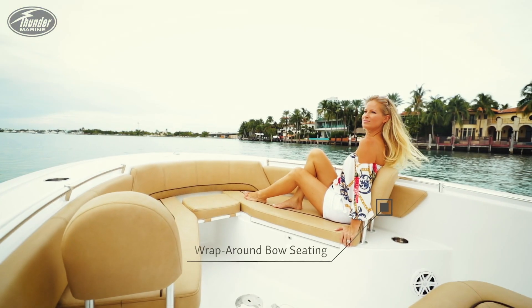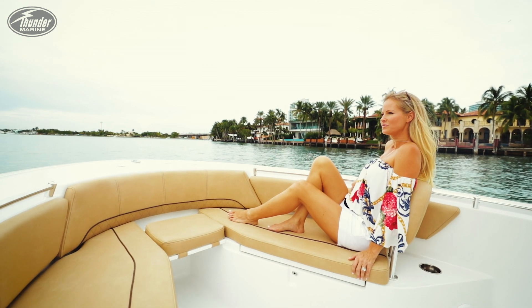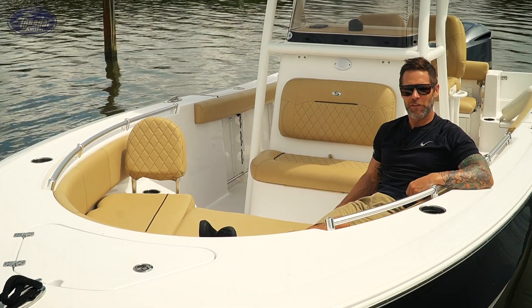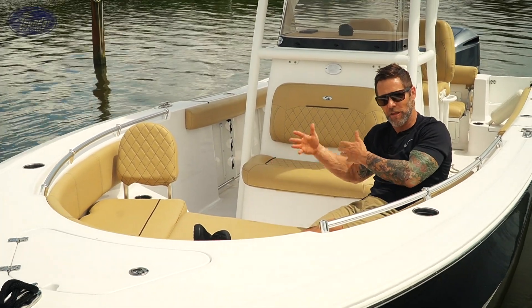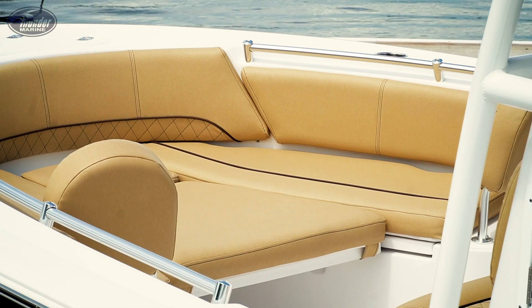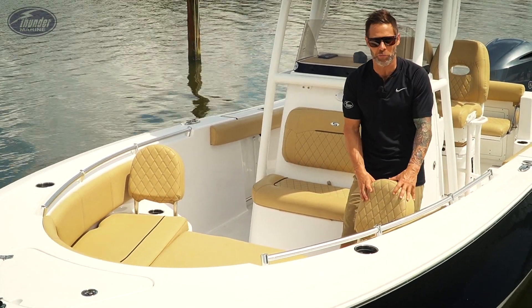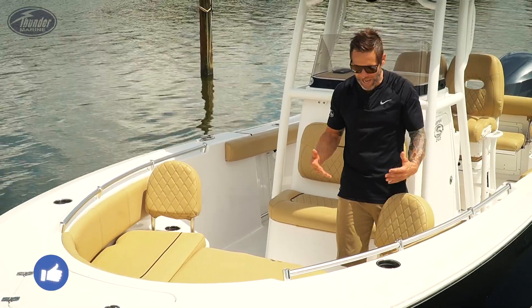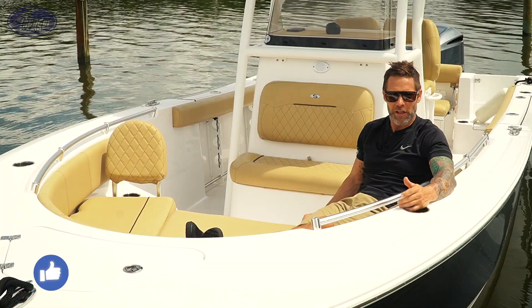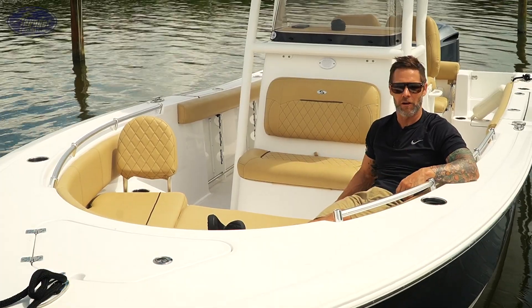Standing up here on the bow of the 242, it's just amazing at how much versatility it has for entertaining, family, and fishing. Leaning against the removable backrest makes it really versatile. The new 2021 seats have sill leather, which is a silicone-based product — keeps the heat down, really durable. The new diamond stitching gives a really nice look and comfort to this bow. Got the drink holders in the right spots, just lots of space for your family to hang out.